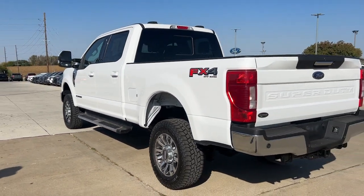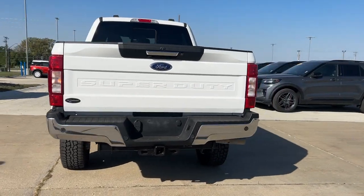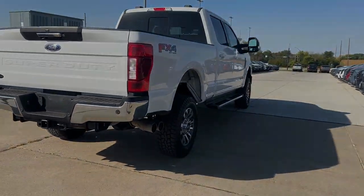Apple CarPlay and/or Android Auto. Keyless entry. Satellite radio. Power passenger.